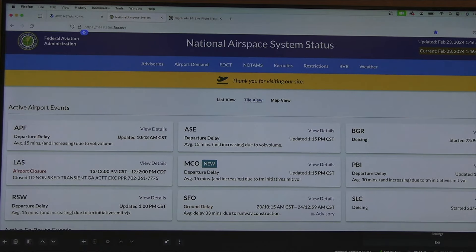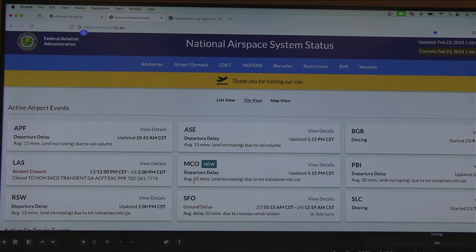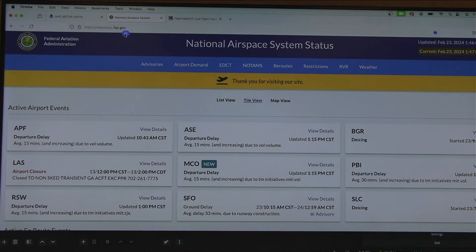Let's look at San Francisco at the bottom. San Francisco has what's called a ground delay program — 33 minutes due to runway construction. Pay attention to this website: the arrow points to nasstatus.faa.gov. Write down this website — it's for the United States from the Federal Aviation Administration.